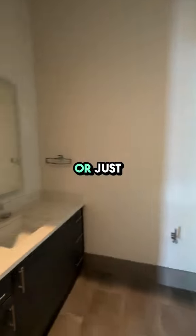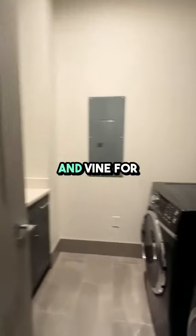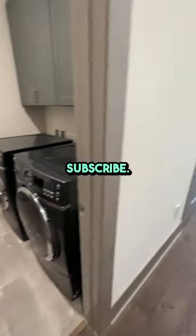Contact me today, or just click the link in the description, fill out the form, and experience the charm and sophistication of Carlisle and Vine for yourself. Please like and subscribe. Thanks.